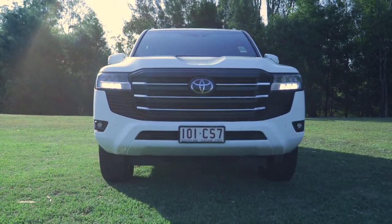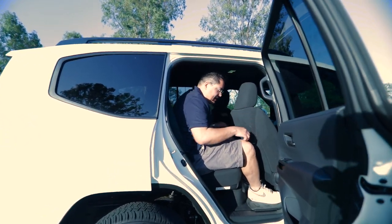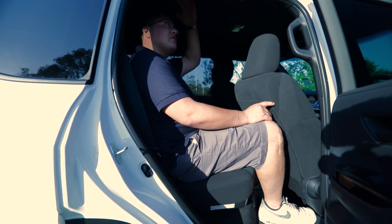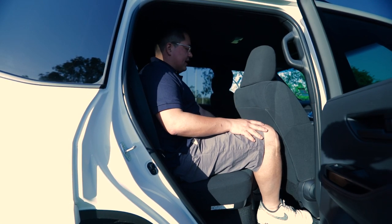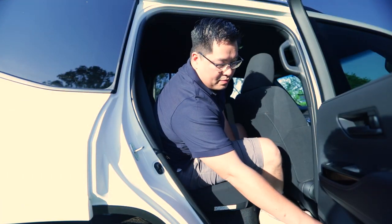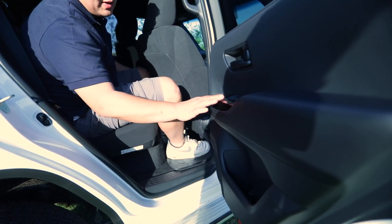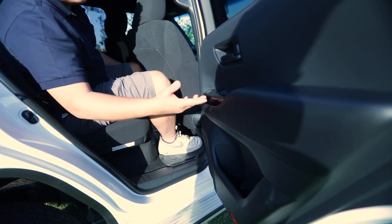Looking at the rear seats — with my seat all the way back, legroom is still pretty good and headroom is still great. You've got aircon vents above, air conditioning controls down the bottom, two fast-charging USB ports, and a 12-volt charger. There's bottle storage and a small pocket for snacks. They have used black gloss trim here, which I don't particularly like as it marks up and scratches really easily.